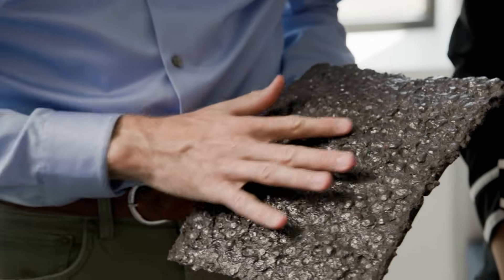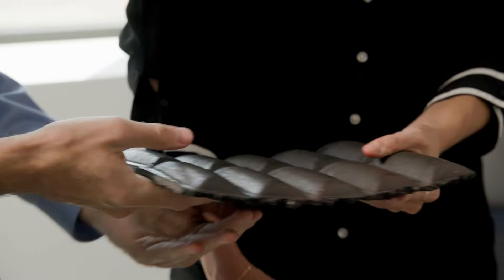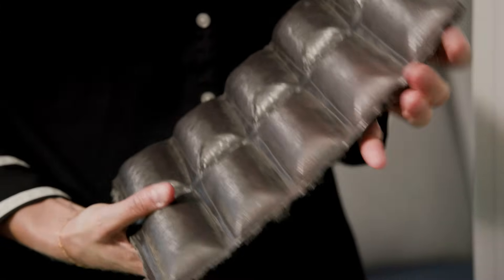You can see the shape of the pellets in here from when it gets stamped into the briquettes. I'm ready to check it out — can we get out there? No problem, let's go.